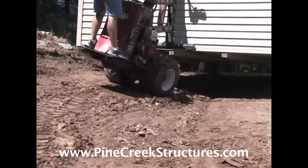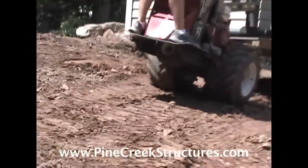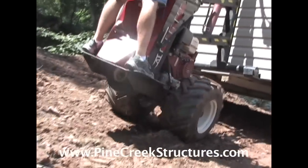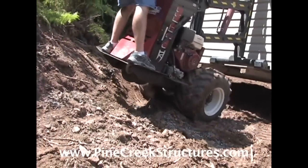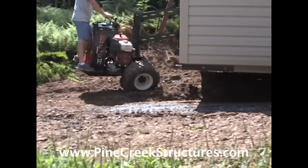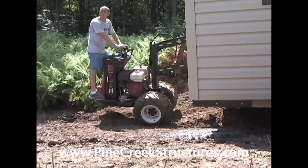The Shed Mule is at its best when powering over rocks, ruts, soft dirt, and wet grass. Notice how even though the Mule is on an angle, the building remains stable and level.